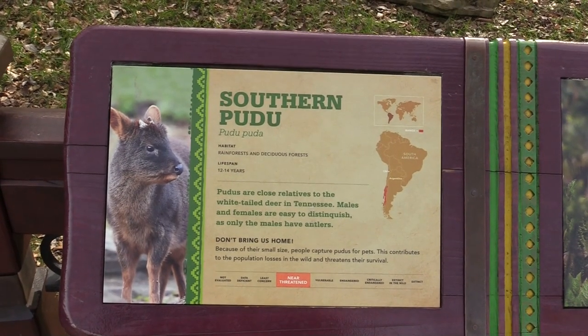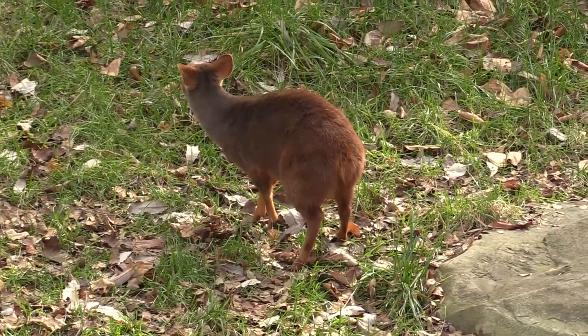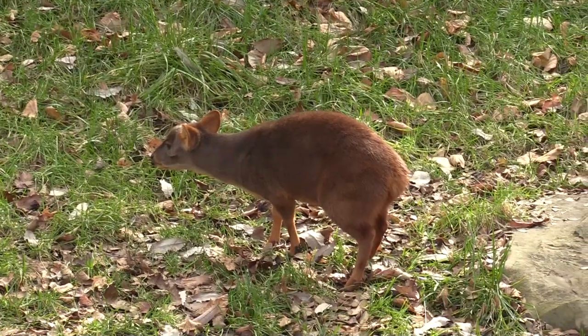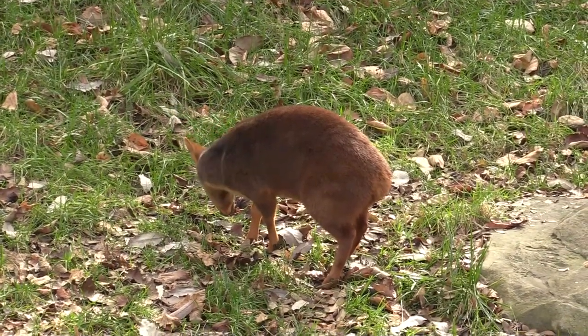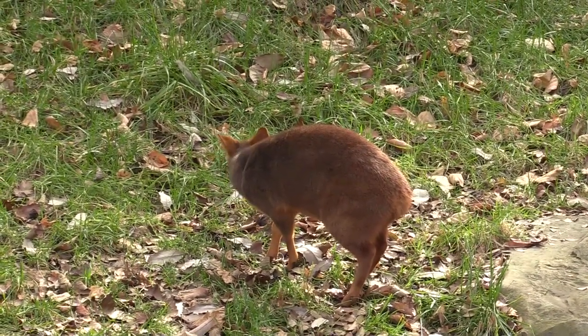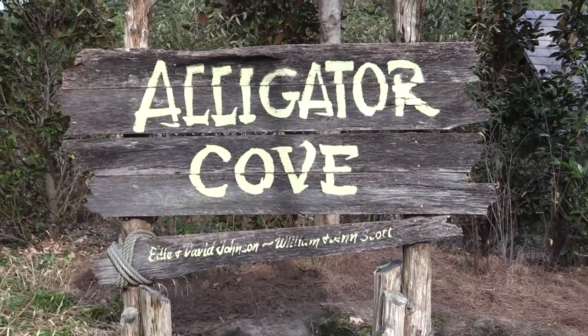We've got a southern pudu — oh, this thing is so cute. Just hanging around.